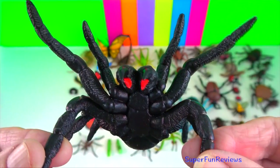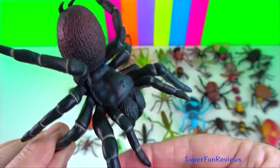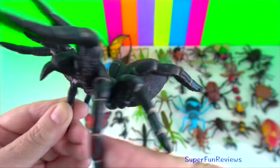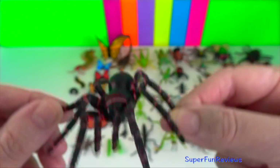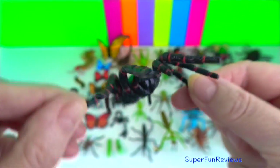Funnel web spider? They are native to Australia. Their bite is potentially deadly, but there's been no fatalities since the introduction of an anti-venom. They grow up to about five centimetres.